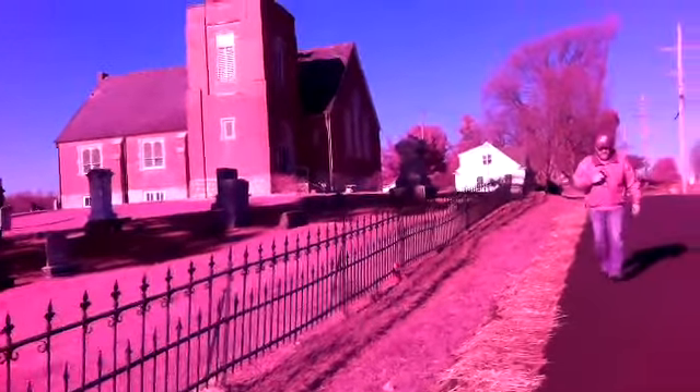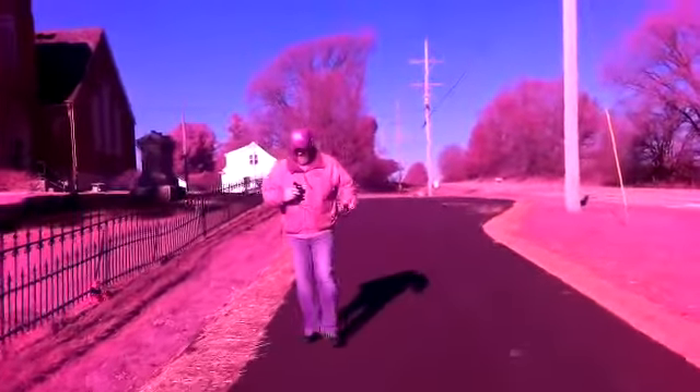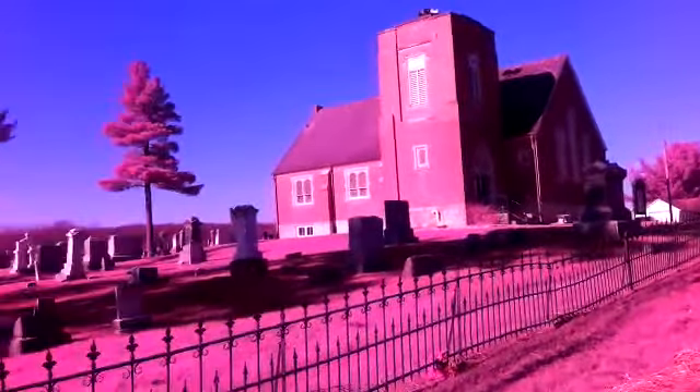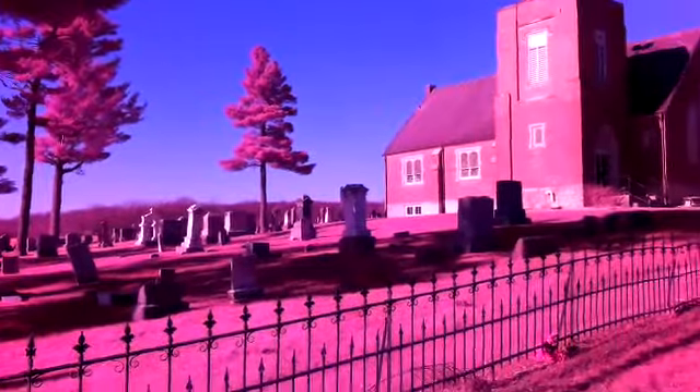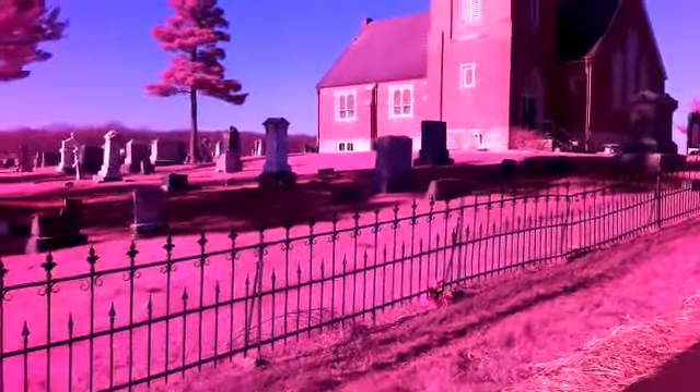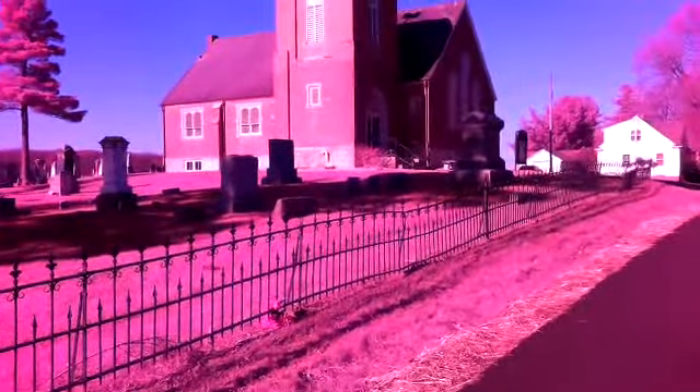Hey guys, this is Ghost Hunter Dan, and there's my brother Dave. He's taking some pictures with the UV camera, and we're outside of Oregon. This is a really cool little cemetery.